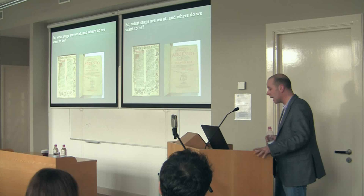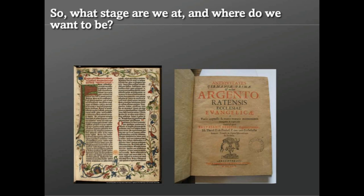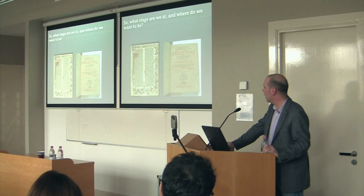In terms of blue sky thinking: what would a digital book look like in 70 years? It will look, I would suggest, as different from what we have today as those two images on the screen in front of you are from those first generations of early modern printing. Thank you.